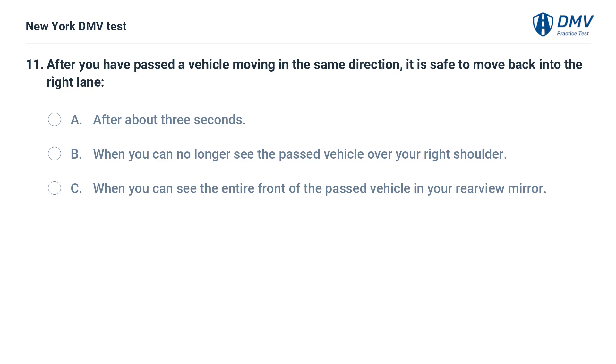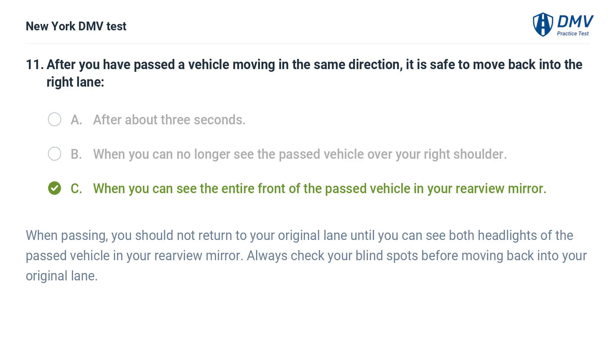After you have passed a vehicle moving in the same direction, it is safe to move back into the right lane: a. after about 3 seconds, b. when you can no longer see the passed vehicle over your right shoulder, c. when you can see the entire front of the passed vehicle in your rear view mirror. Answer: c. When passing, you should not return to your original lane until you can see both headlights of the passed vehicle in your rear view mirror. Always check your blind spots before moving back into your original lane.